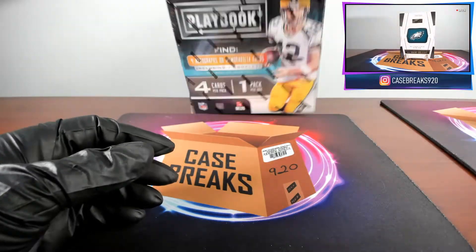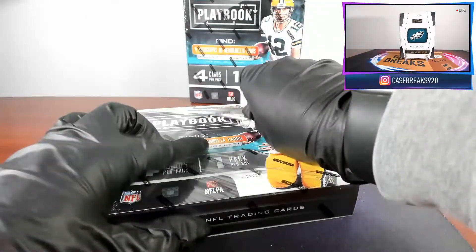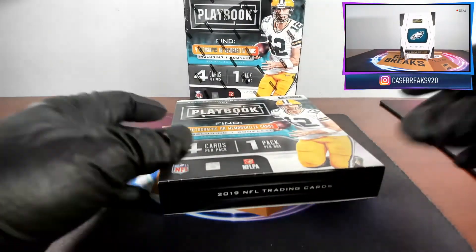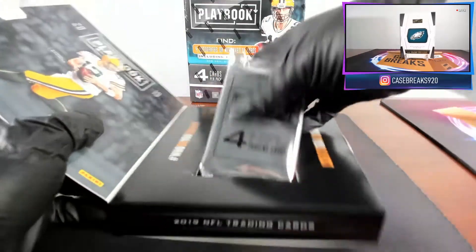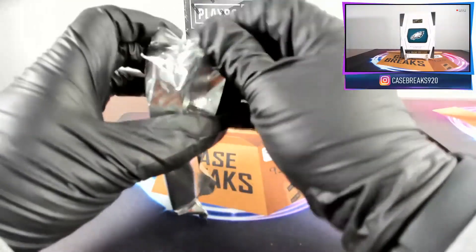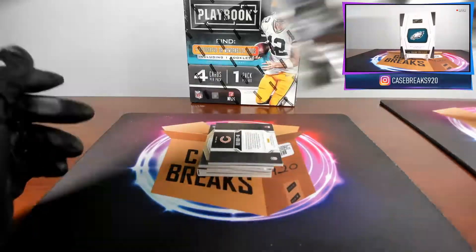Not really sure what to slab those in as of now — buy some slabs for them. Next box, here we go.